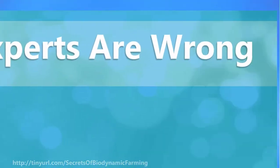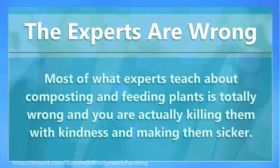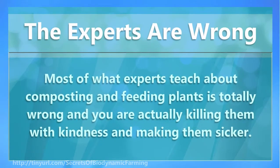The experts are wrong. Most of what experts teach about composting and feeding plants is totally wrong, and you are actually killing them with kindness and making them sicker.